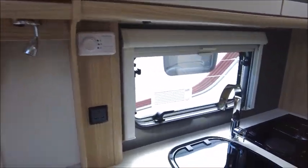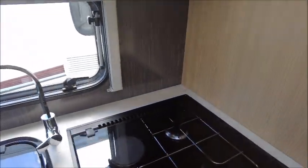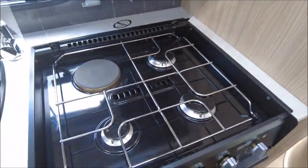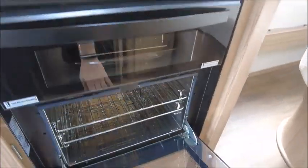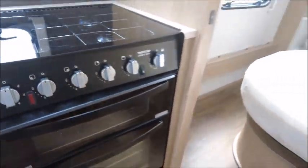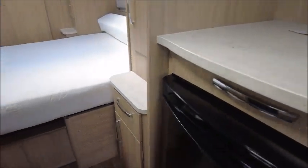Moving to the kitchen area: you've got your sink, three gas and one electric hob, a grill, oven, and a Thetford fridge and freezer.